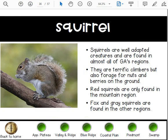Squirrels are well-adapted creatures found in almost all of Georgia's regions. They are terrific climbers but also forage for nuts and berries on the ground. Red squirrels are only found in the mountain region, while fox and gray squirrels are found in the other regions.